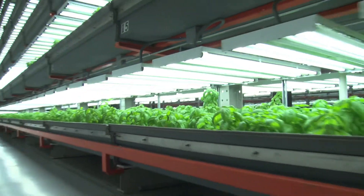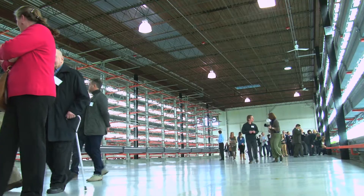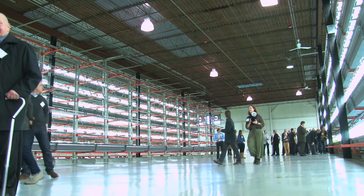We can grow pretty much any type of leafy green. Not only that, we can do tomatoes, strawberries, peppers. The sky is the limit. We're just starting.